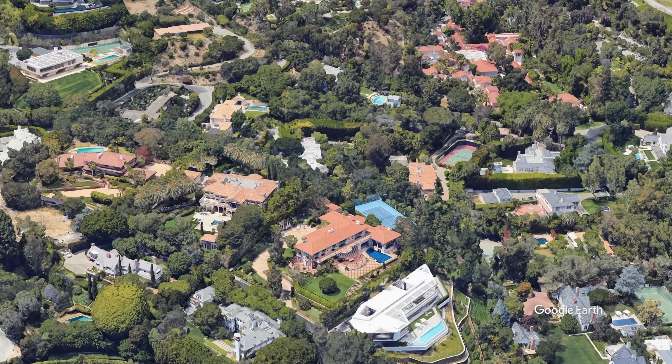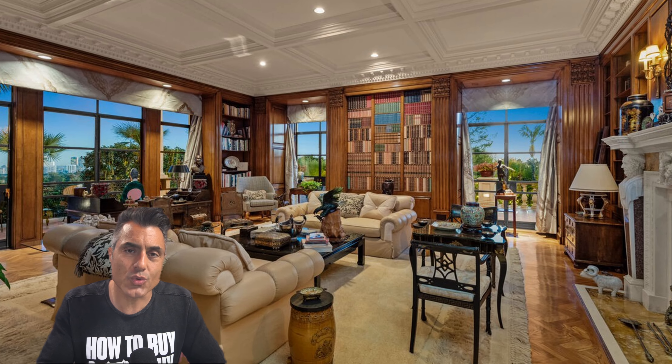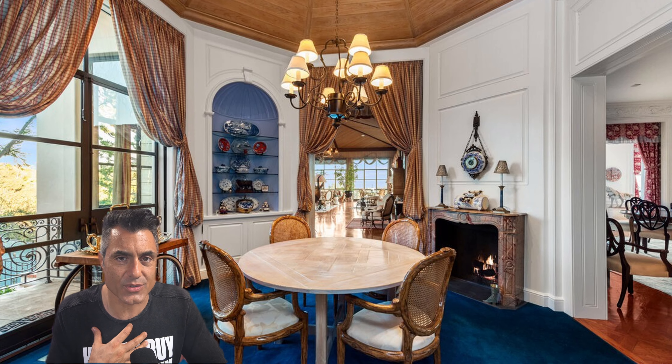Before I tell you three things I love about this property, the content of this video is purely my personal opinion. It's for educational and entertainment purposes only. Real estate analysis is subjective in nature and I don't guarantee the accuracy of information — for all that, you can contact the listing agent.